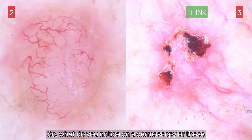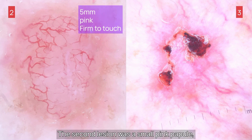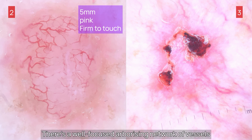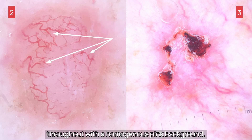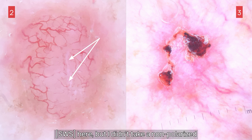What do you notice on the dermoscopy of these other two lesions on this gentleman's back? The second lesion was a small pink papule, approximately 5mm in diameter and very firm. There's a well-focused arborising network of vessels throughout, with a homogenous pink background. There's a hint of some shiny white structures here, but I didn't take a non-polarised picture to show them flashing on and off.